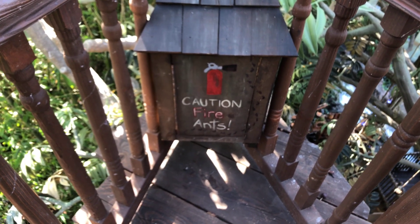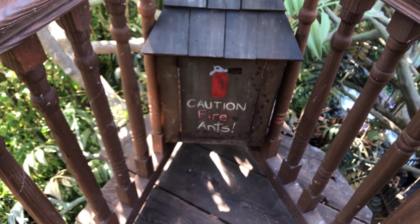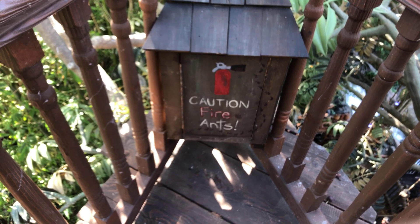Caution: fire ants. I imagine fire ants might be a problem. I'm not sure if this fire extinguisher is the best way to take care of them.